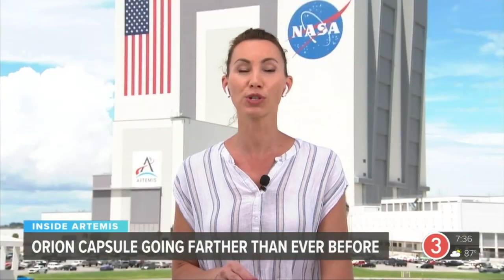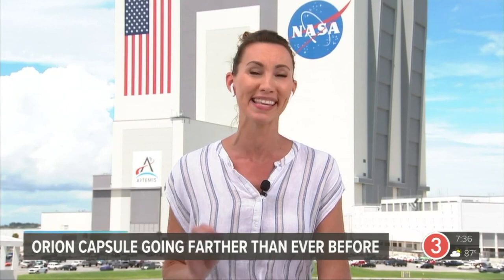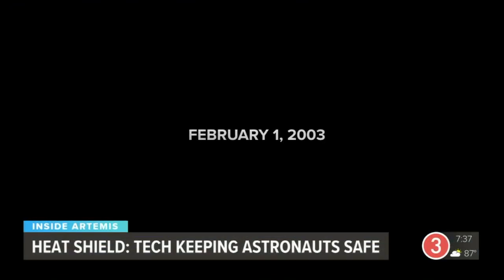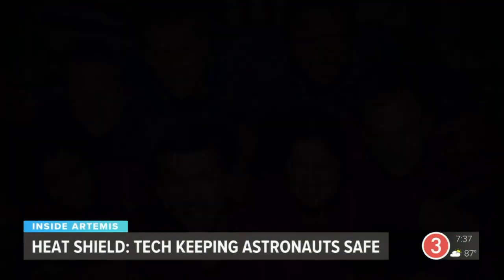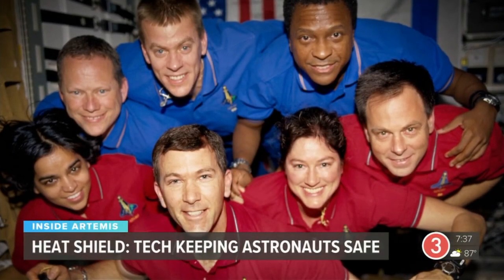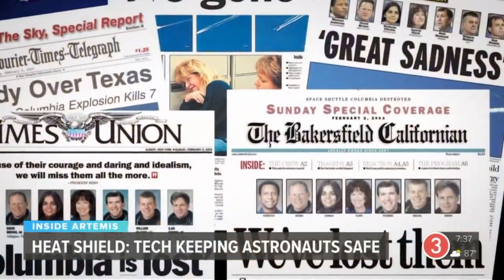As mentioned, when Orion returns, it will be coming in faster than any spacecraft before, and that means heat. Once the astronauts are on board, the stakes couldn't be higher. February 1st, 2003 — Space Shuttle Columbia disintegrated on re-entry, killing seven astronauts. An investigation pointed to failure of Columbia's heat shield, damaged during launch.